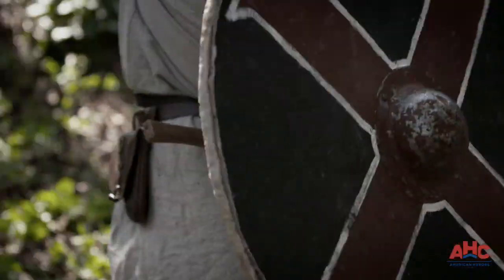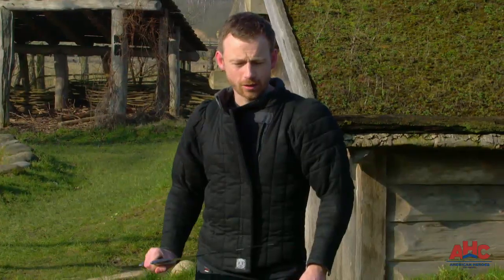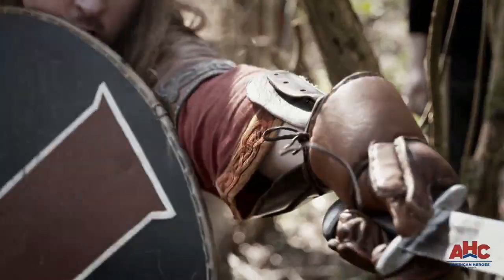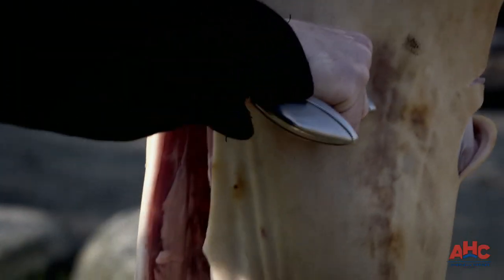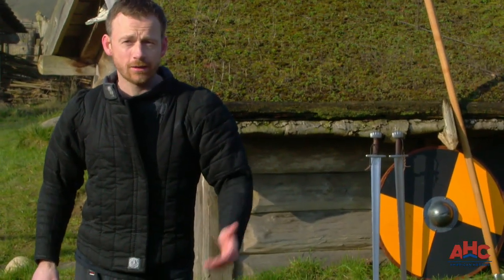It's definitely a slashing weapon for cutting. It can also be used for stabbing. And if it doesn't kill the victim, it's guaranteed to maim him. This sword could definitely take off a leg and sever a hand with ease.